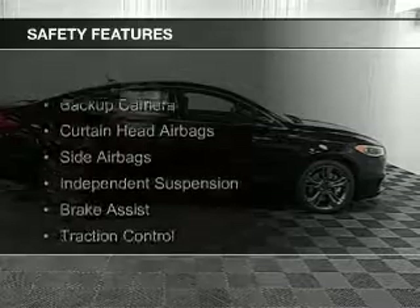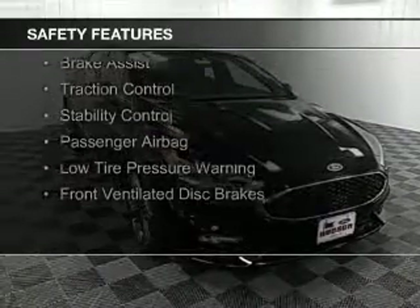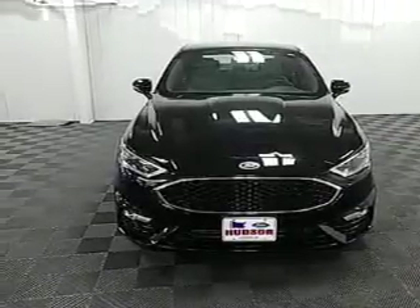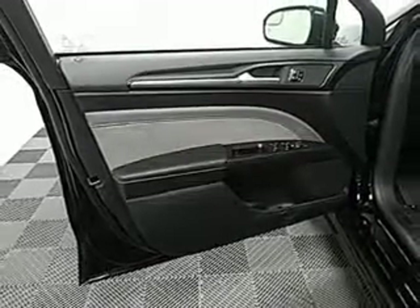Remote start. Safety was made a priority with these features: a backup camera, curtain head airbags, side airbags, independent suspension, brake assist, traction control, stability control, a passenger airbag, low tire pressure warning, and front ventilated disc brakes.